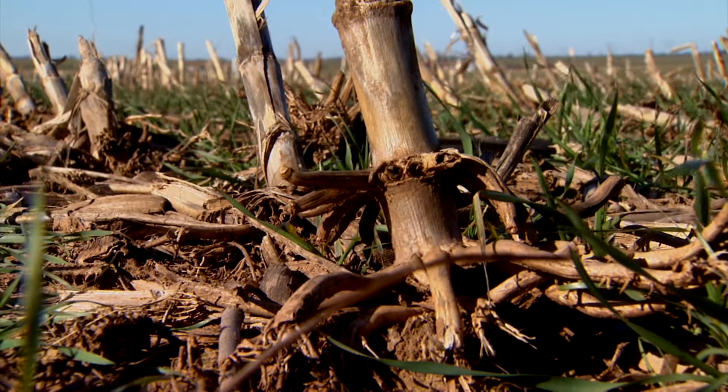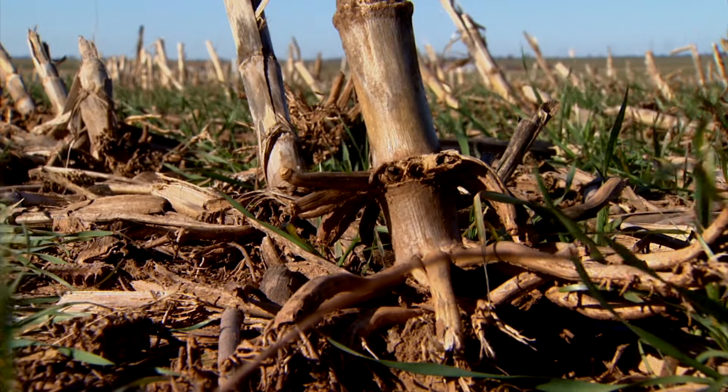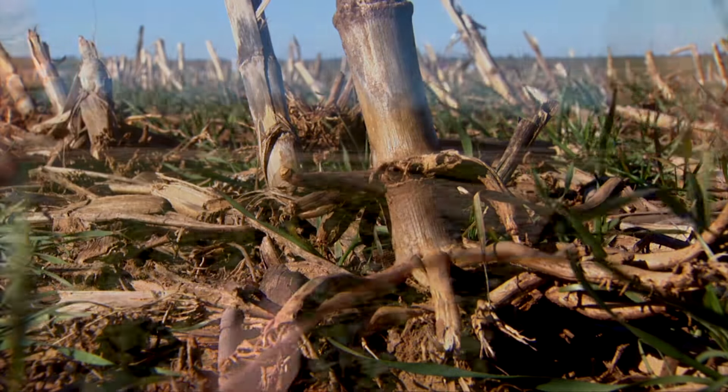A lot of times in no-till, because of uneven emergence or if you plant too high populations, the plants simply out-compete with each other. Then we start to see these crowns develop at an inch to two inches — worst case, three inches above the soil surface. What you do is you're raising that sensitive growing point up into those environmental conditions. We want them to hug the ground and stay as close to the ground as possible. Best case scenario, you can't even tell where the soil ends and the plant begins.